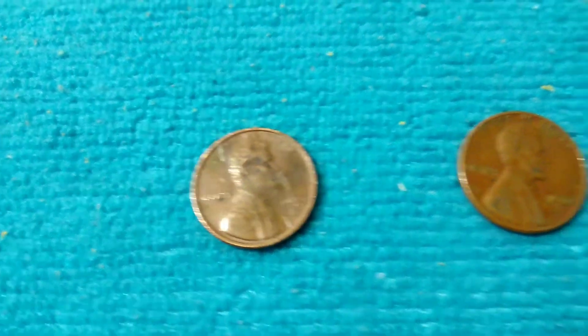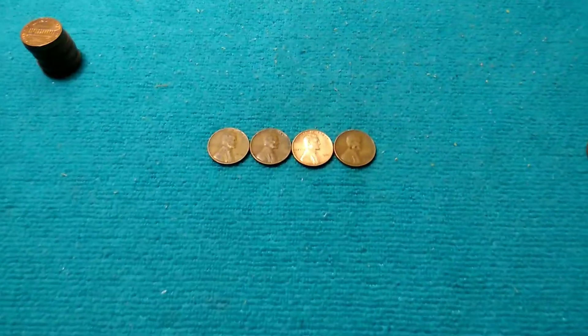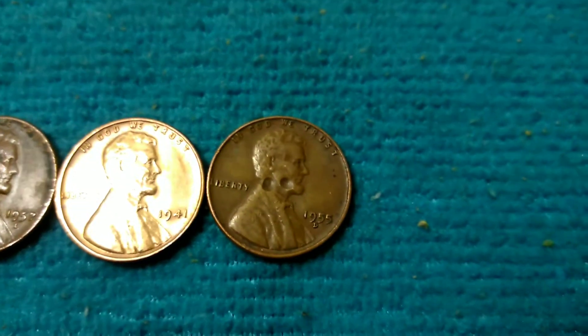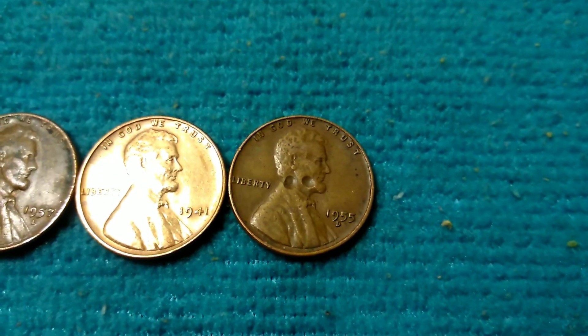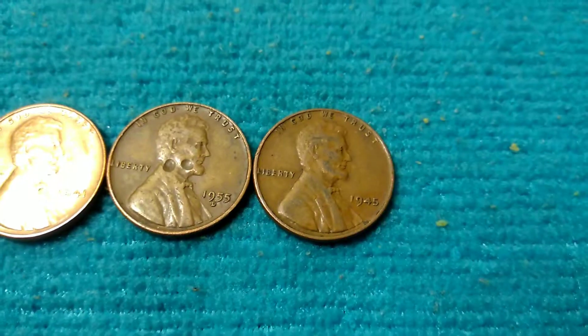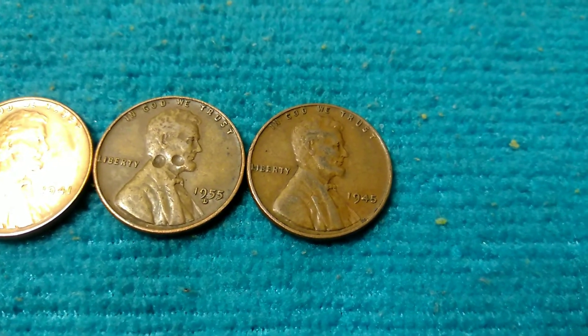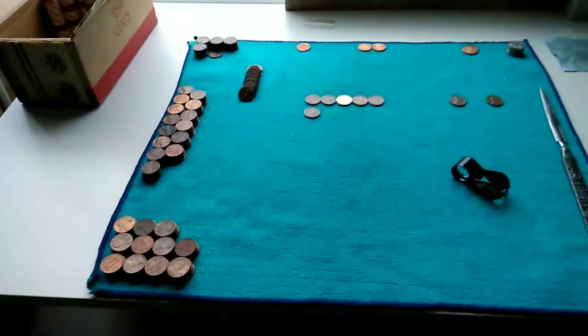Other than that, just a San Francisco, 1960, two Canadians. I'll check back in next time I get a wheat. Same roll as that 1941 and I got a 1955 Denver — looks like it got shot twice with a BB gun. 1945 Philadelphia. We're a little bit more than halfway done.